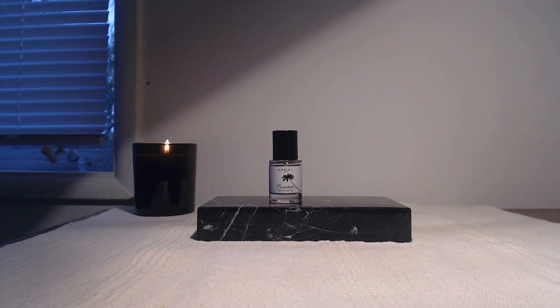It wasn't one of the standouts for me in the discovery kit when I first ordered it, but over time I've come to really like it, and I'm now considering getting a full bottle.